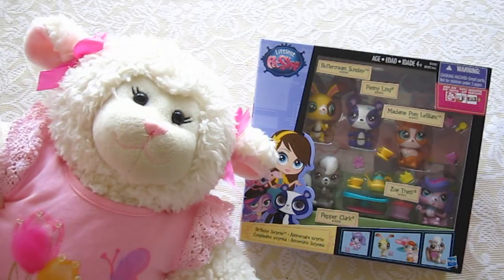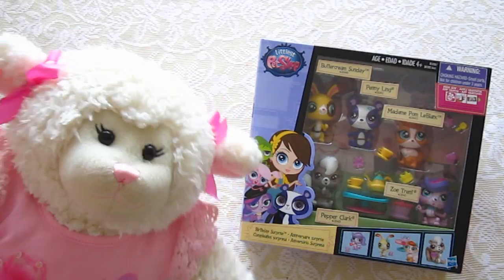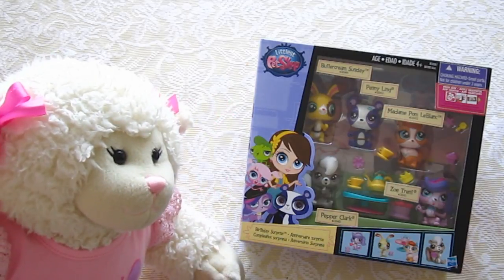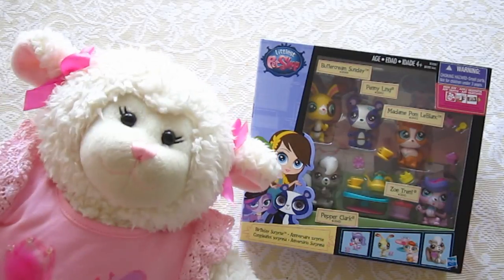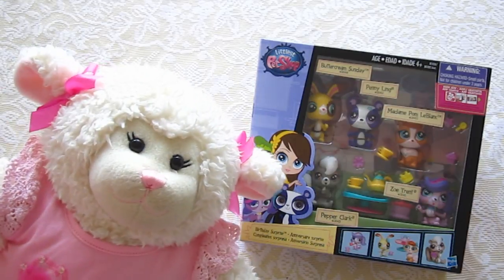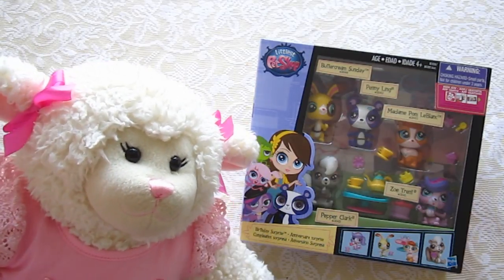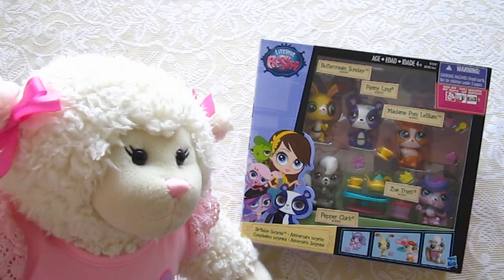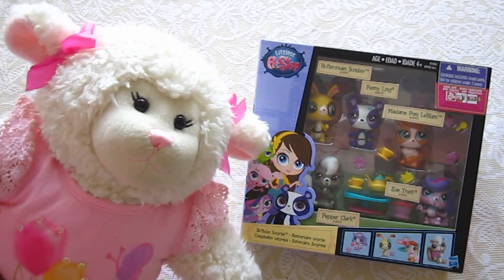Welcome to another episode. Today I am going to be doing a Littlest Pet Shop unboxing. We found this whole kit thing here at Target. It's really cool, guys. It's got one, two, three, four, five Littlest Pet Shops and it also has a bunch of little toys and things in there as well for them. I'm going to have mom open this up for us and let's get started.